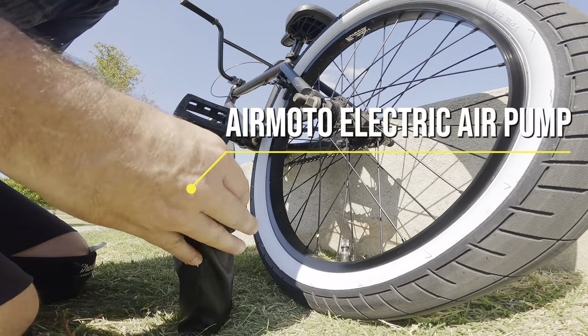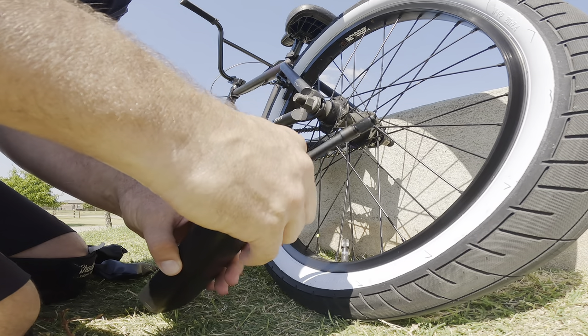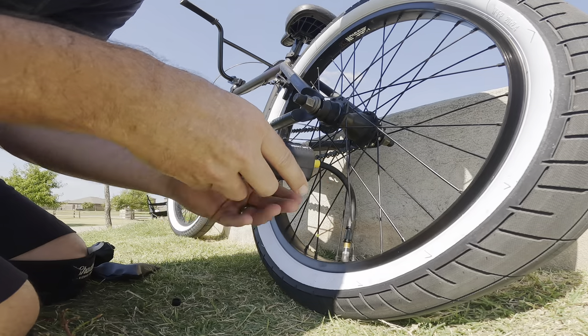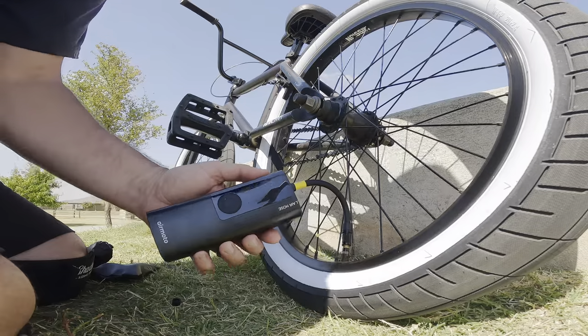This video is sponsored by Air Moto — they sent us this awesome air pump that you can take with you. You just punch in the number for how much air pressure you want and it will pump it up for you, keeping you from having to bring out a full air pump every time. There'll be a discount code and a link for more information in the description — check them out.